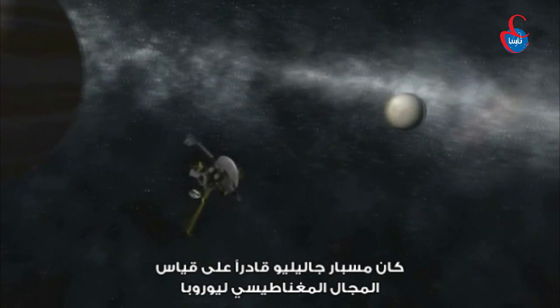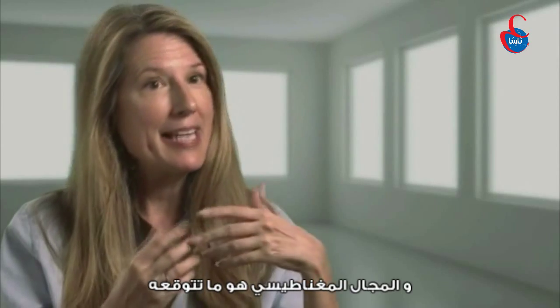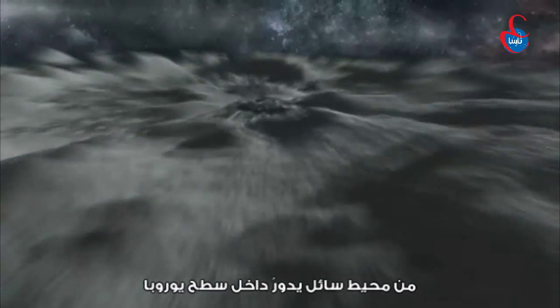The Galileo space probe was able to measure the magnetic field of Europa, and the magnetic field is what you would expect from a liquid ocean circulating inside the surface of Europa.